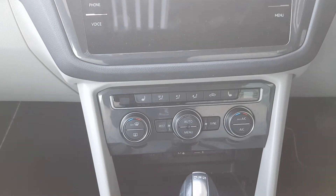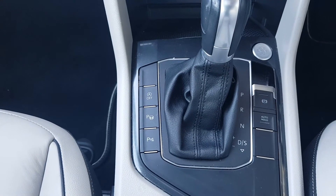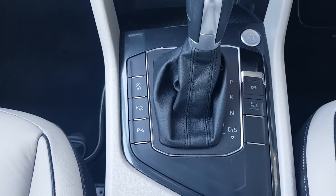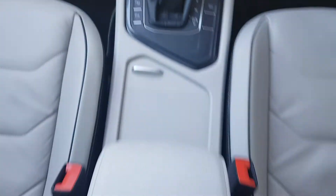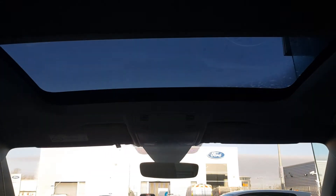We've got heated seats, geo-climate control, park assist, parking sensors, auto hold and an automatic handbrake, and we've also got cream leather interior and the panoramic sunroof.